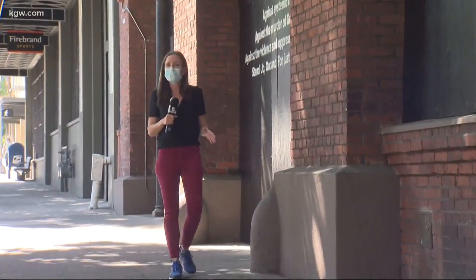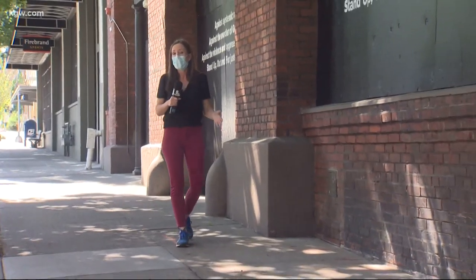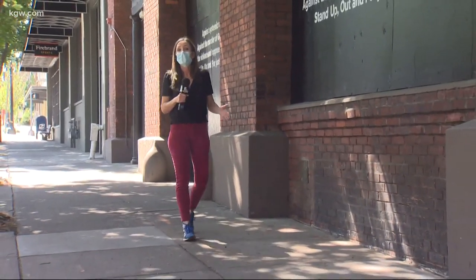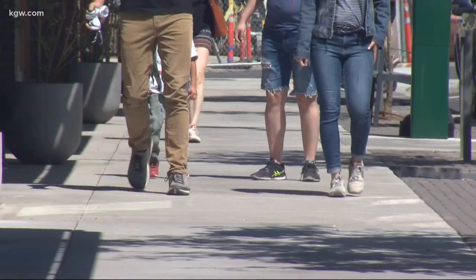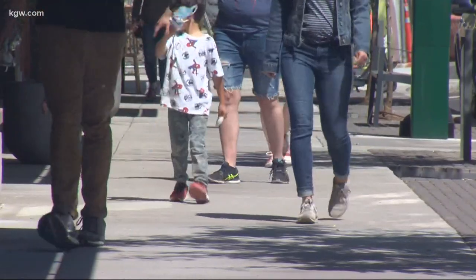Which brings up another concern — a concern that doesn't have to do with trying shoes on, but with simply wearing them out. The issue is related to one of the major paths of transmission: the droplet. Dr. Jun Hoi-Chi is the director of the Center for Global Health at Oregon State University. He says although small, there is a risk of bringing the COVID-19 virus into our homes on the bottom of our shoes.